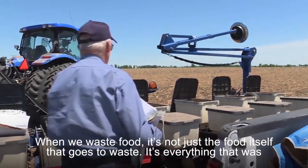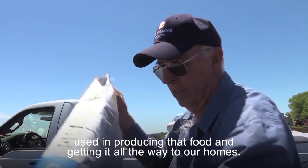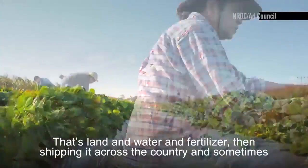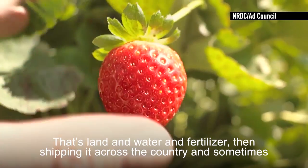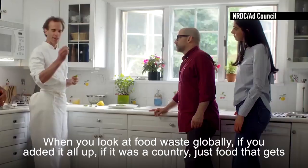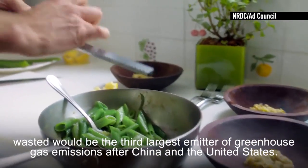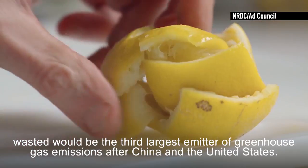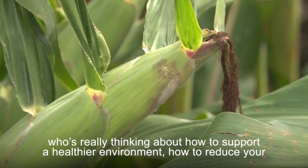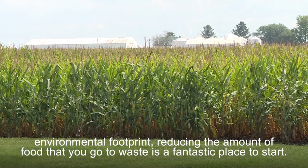When we waste food, it's not just the food itself that goes to waste — it's everything used in producing that food and getting it all the way to our homes. About 20% of our natural resources go into producing food: land, water, fertilizer, then shipping it across the country and sometimes across a continent, and then ending up in a landfill. If you added up food waste globally, it would be the third largest emitter of greenhouse gas emissions after China and the United States. So reducing the amount of food you let go to waste is a fantastic place to start if you're thinking about reducing your environmental footprint.